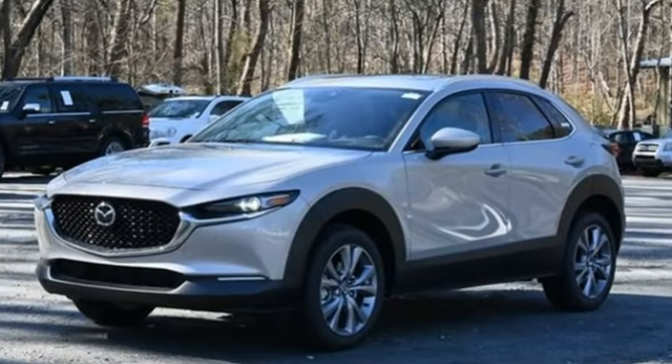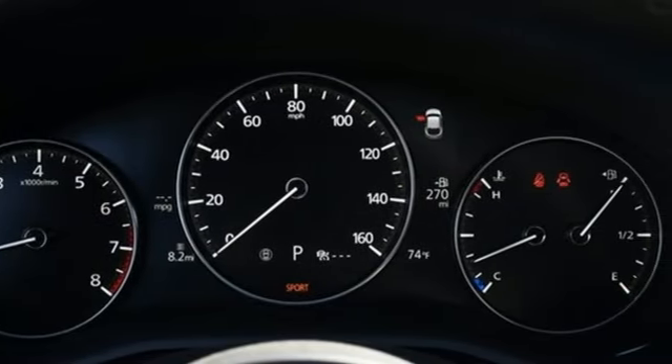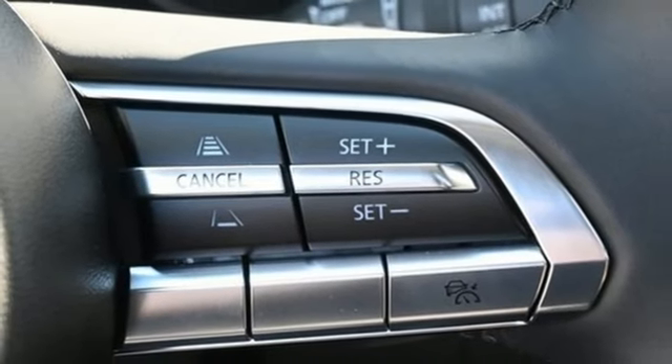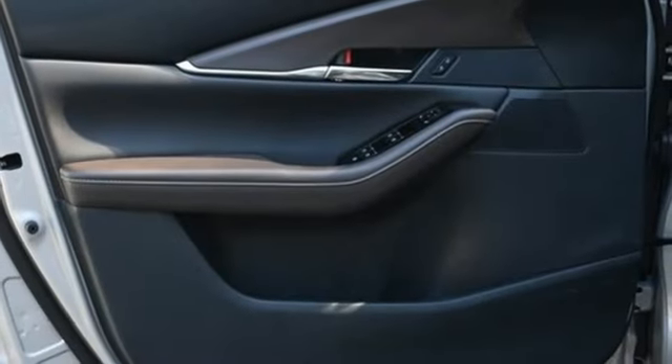Inline 4-cylinder engine. Front heated leather bucket seats. Integrated navigation system with voice activation. Dual zone climate control. Wi-Fi hotspot. Streaming audio. Express open and closed sliding and tilting sunroof. Memory exterior door mirror settings. And automatic transmission.